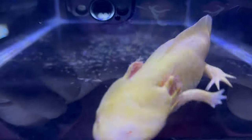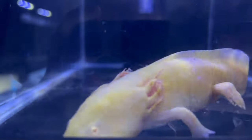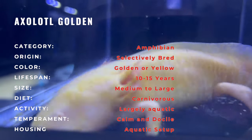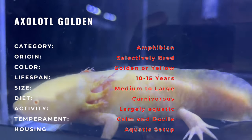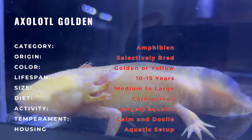Dive into the enchanting world of aquatic wonders with the Golden Axolotl, a captivating and unique amphibian that graces home aquariums with its mesmerizing appearance. Known for its golden hue and distinctive features, the Golden Axolotl adds a touch of fascination to aquatic environments.